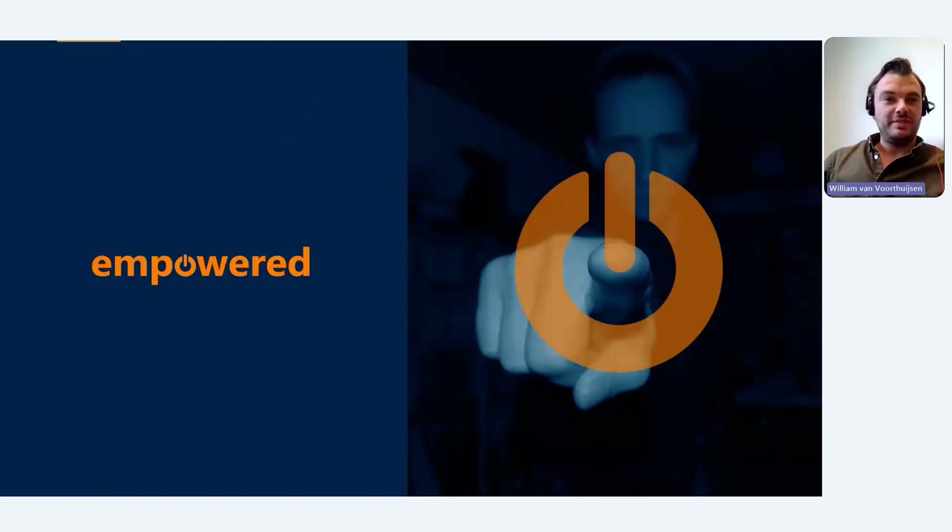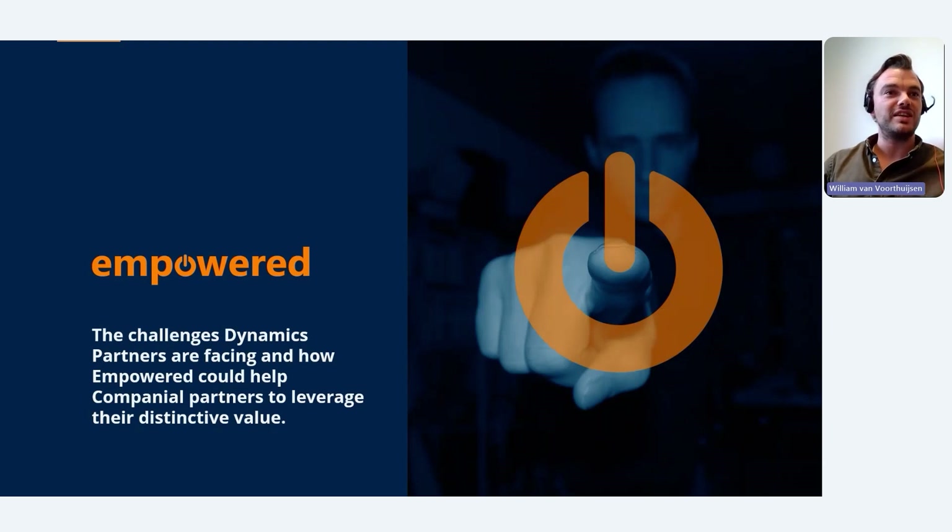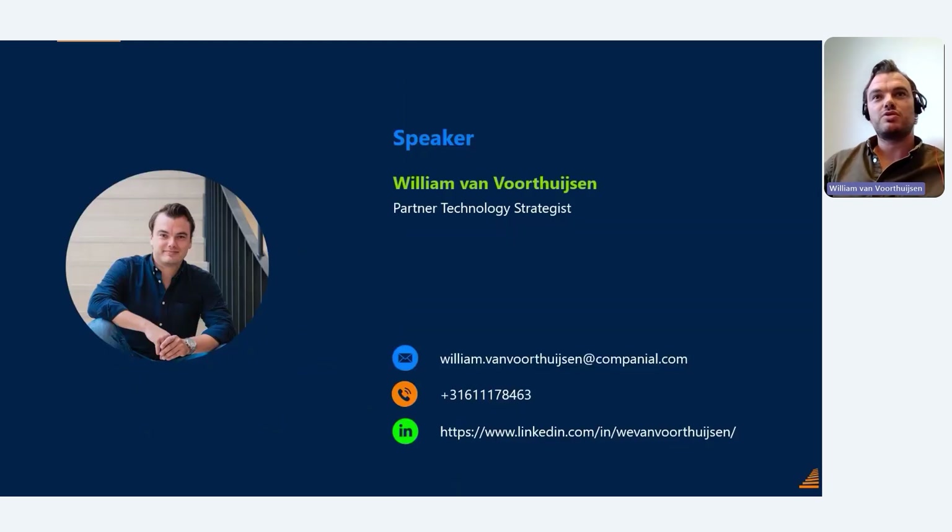Welcome everybody to this webinar around Empowered, otherwise called the challenges dynamics partners are facing and how Empowered could help you as a companion partner to leverage your distinctive value. My name is William van Voorthuizen, known from my partner technology stages role within Companion as a subject matter expert with regards to Business Central, and today presenting all the news around Empowered.